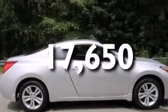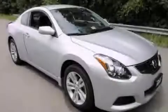This vehicle has fewer than 18,000 miles on the odometer. We invite you to contact us today to learn more about this vehicle.